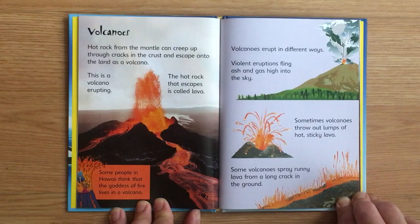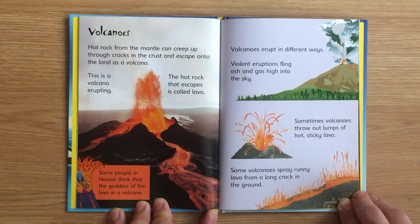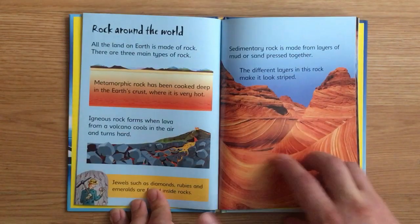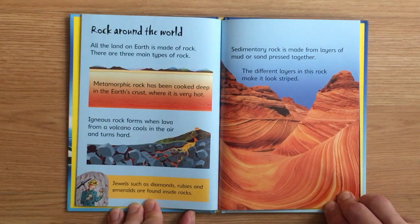The hot rock that escapes is called lava. Some people in Hawaii think that the goddess of fire lives in a volcano. Volcanoes erupt in different ways — violent eruptions can fling ash and gas high into the sky. Sometimes volcanoes throw out lumps of hot sticky lava. Some volcanoes spray runny lava from a long crack in the ground.